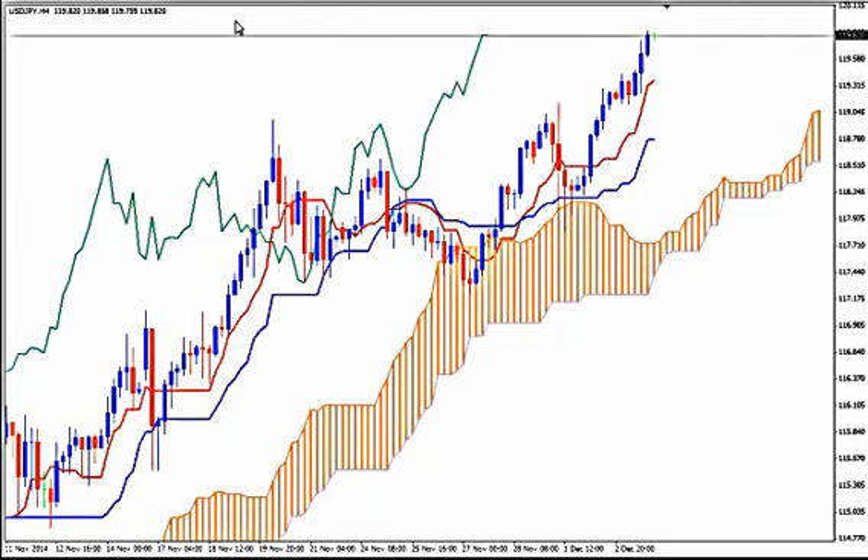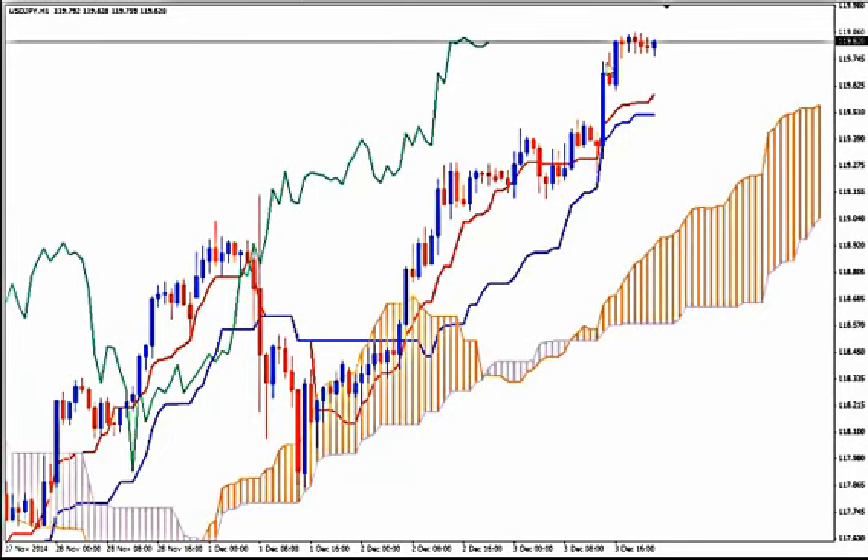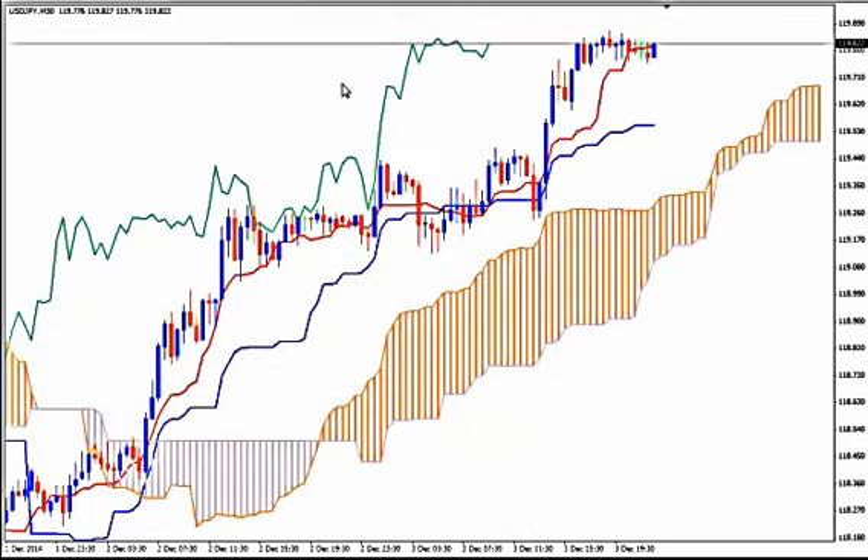Now let's go down to H1. It doesn't look like it wants to go down for now to make the correction. On M30 this is a very shallow correction we had here.